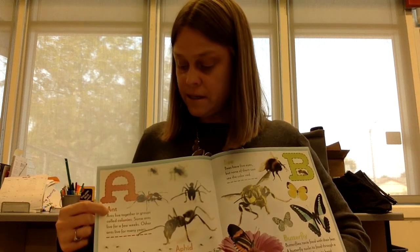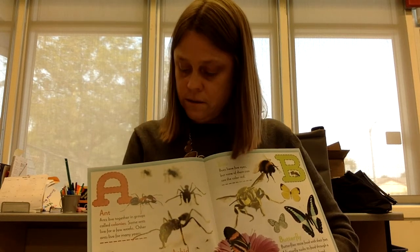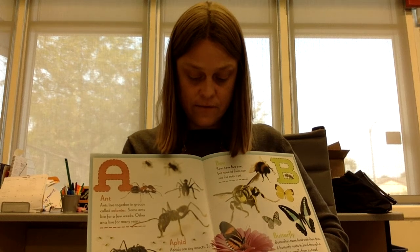A is for ant. Ants live together in groups called colonies. Some only live for a few weeks, while other ants live for many years. Aphids are tiny insects. Each aphid is only the size of a pinhead, but together they can damage many plants.